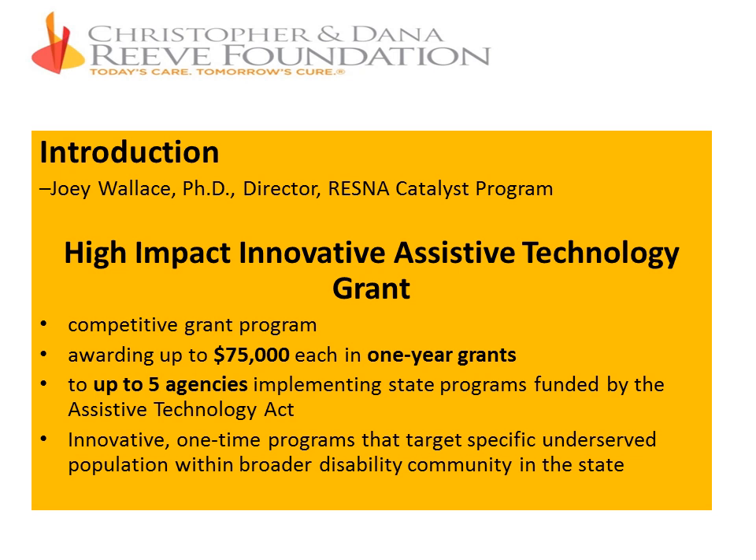I'm going to turn it over to Dr. Tony Cahill. He's the director of the Center for Development and Disability at the University of New Mexico School of Medicine.